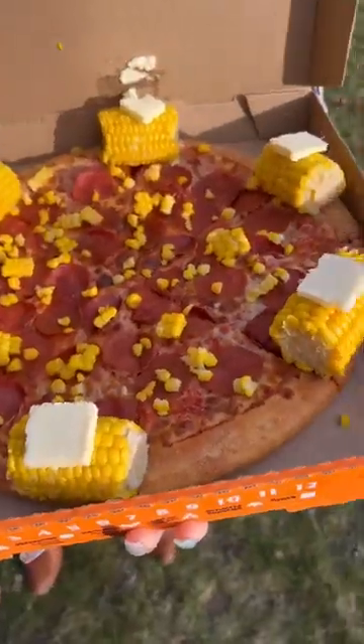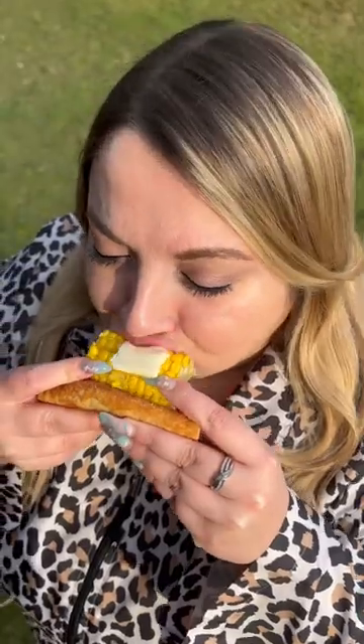We went straight to Little Caesars to try the new corncob pizza. This new pizza from Little Caesars is wild. It's honestly the perfect combo. Wow. Fire. Great job, Little Caes. Great job.